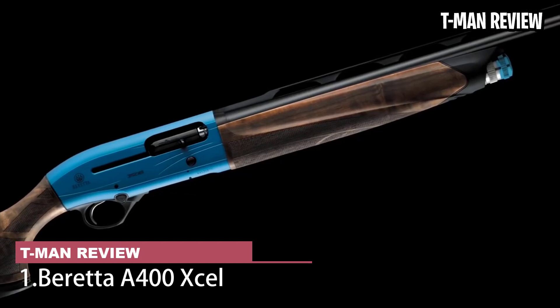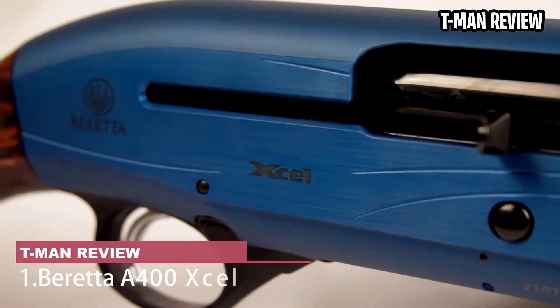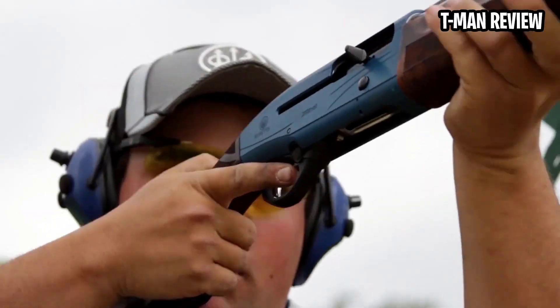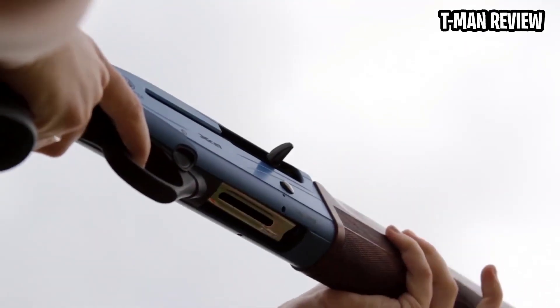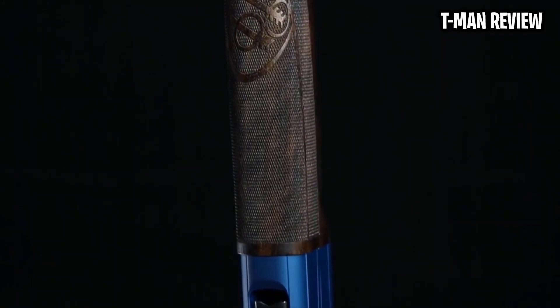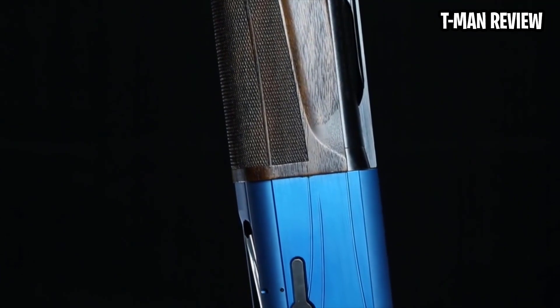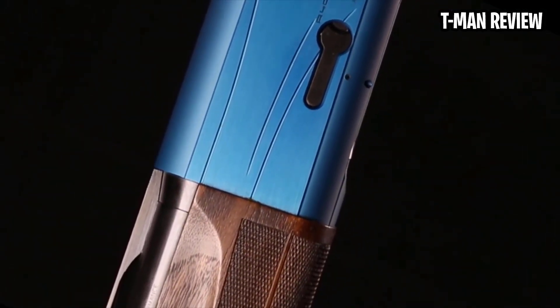Beretta A400XL. Beretta's A400XL is practically the only semi-auto you'll see in the hands of serious sporting clay shooters. Known as the blue gun, it's somewhat pricey for a semi-auto at over $1,500 — a little more with the highly worthwhile KickOff recoil reducer. On the other hand, it can go head-to-head with the far more expensive — up to $12,000 — Krieghoff, Kolar, Perazzi, and Beretta O/U's in top-level sporting competition. And that makes it a real bargain.